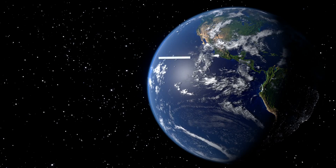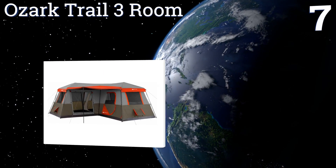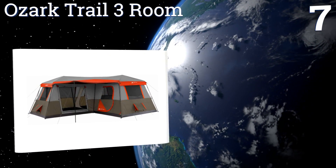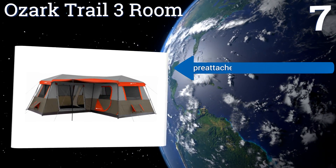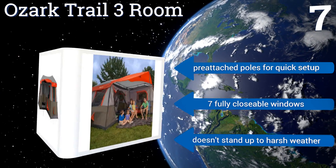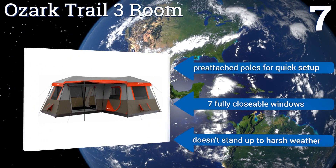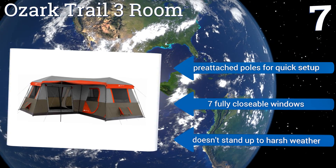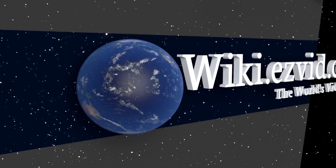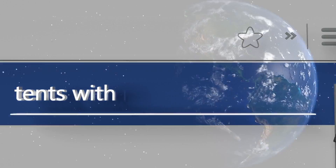However, it bends and flexes in strong winds. Coming in at number seven, no family should suffer from lack of space with the Ozark Trail three-room cabin-style tent that can hold up to 12 people, including three queen-sized air mattresses. On hot afternoons, a large front awning gives the whole clan a space to relax in the shade. It includes pre-attached poles for quick setup and seven fully closeable windows, but it doesn't stand up to harsh weather. To see all of our choices, go to wiki.easyvid.com and search for tents with rooms, or click beneath this video.